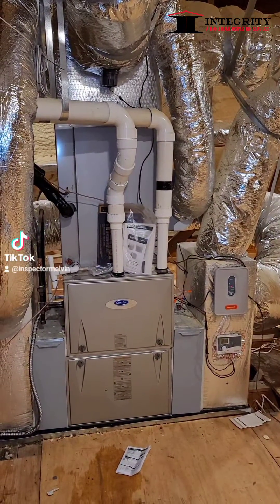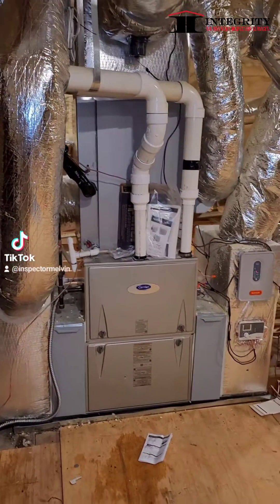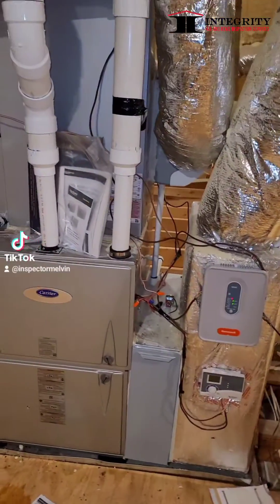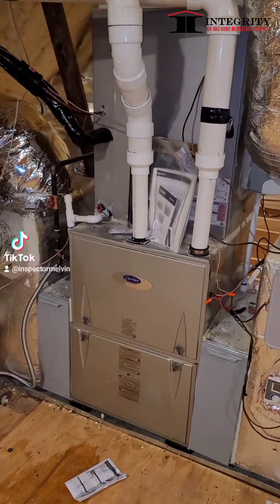I made a video on this the other day about drains freezing up with the conditions. Right now we're in Atlanta — 18 degrees currently — and the drain froze up.